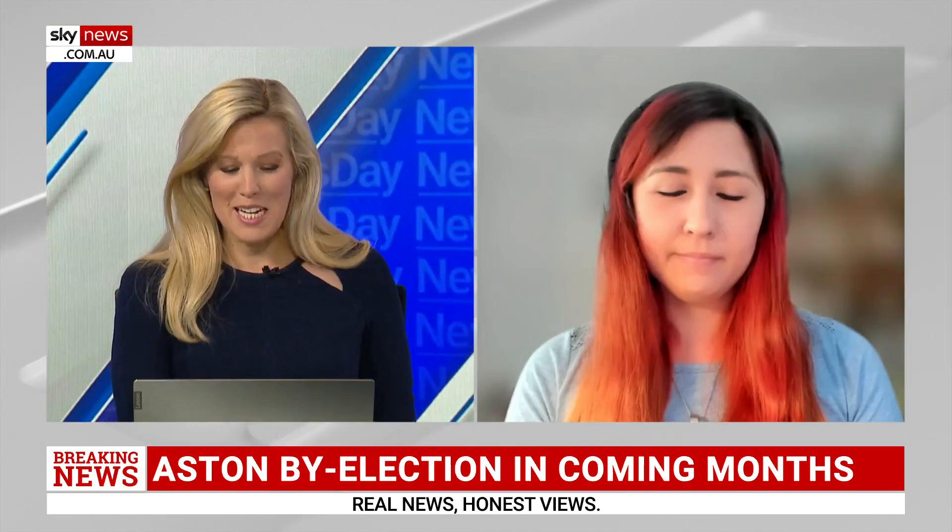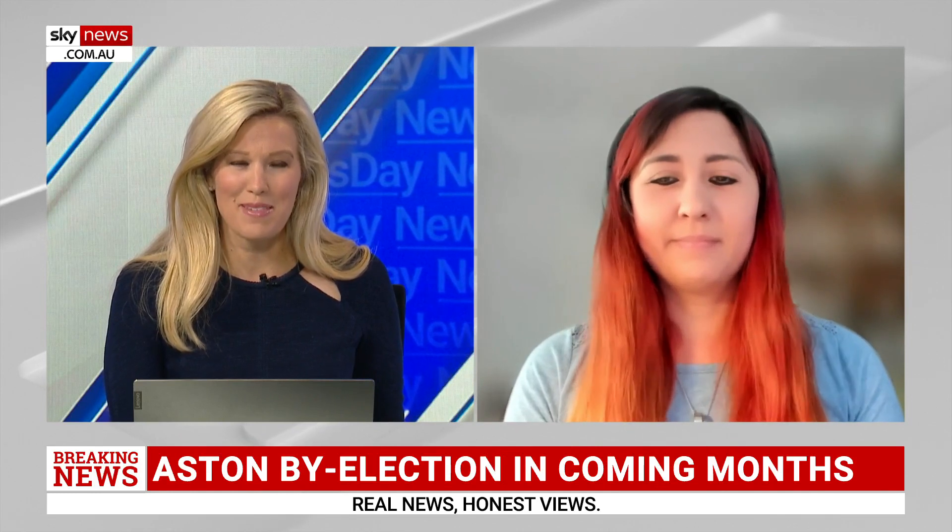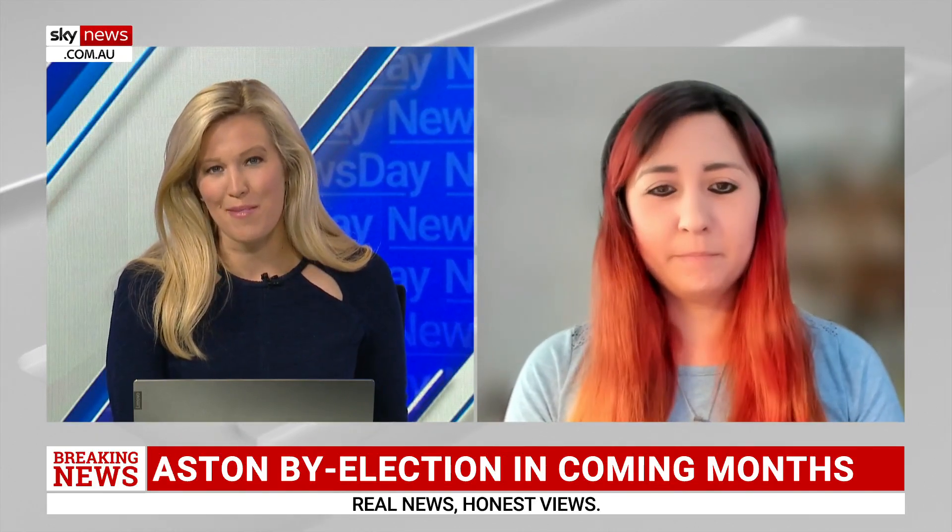Dr. Vanessa Moss, fascinating to hear your thoughts on that. You've given us all a great excuse to get out those binoculars this weekend. Really appreciate you taking the time. Thank you.